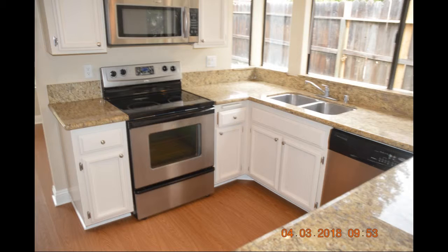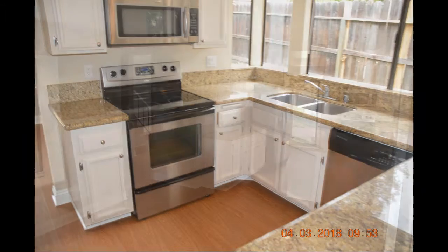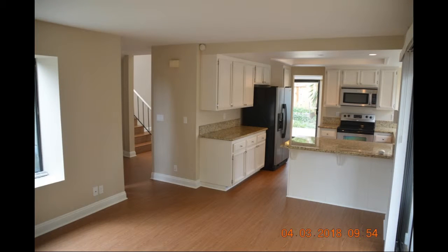The kitchen comes equipped with chic cabinetry, vast countertops, sleek stainless steel appliances, and a breakfast bar that opens up to a spacious family room.